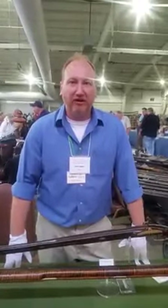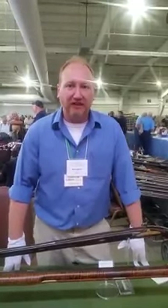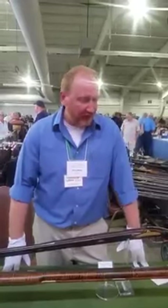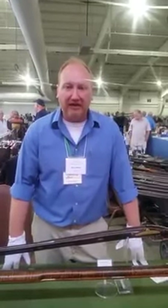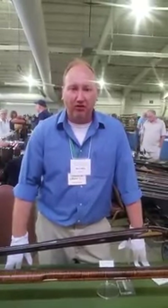Hi, I'm Steve LaVar. I'm a volunteer at the Renfrew Museum and Guard. We're here at the 46th Annual Gettysburg Collectors and Artifacts Show. Today we are displaying a collection from the Renfrew Museum of J.H. Johnston Long Rifles.